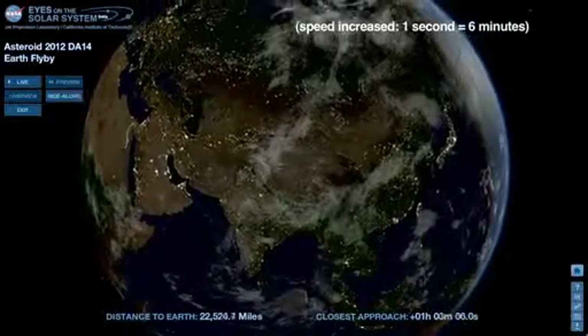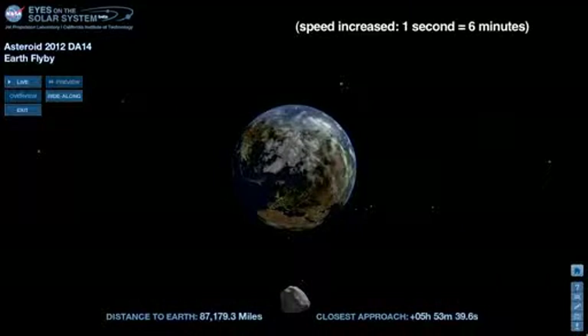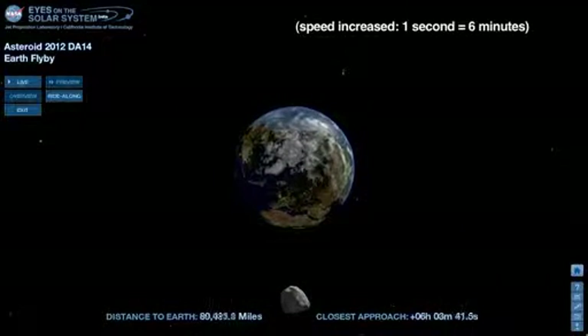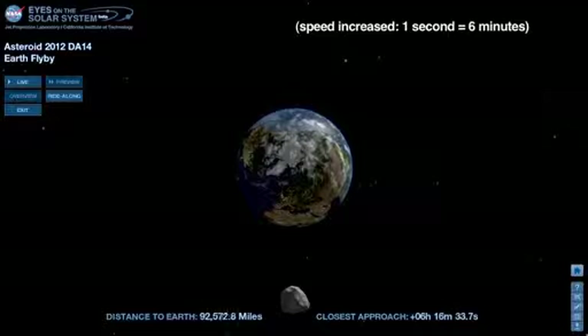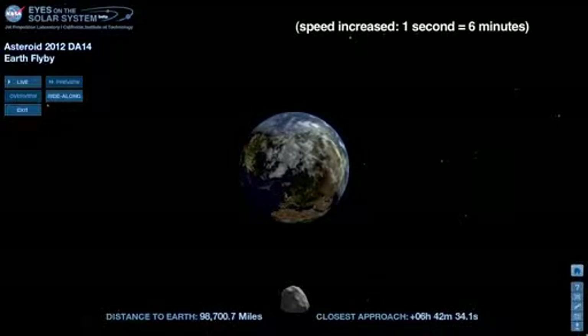DA14 becomes visible over Europe about an hour after closest approach, and visible to telescopes in North America six hours later, after sunset. The asteroid will be fading in brightness by this time, because it will be moving away from Earth.